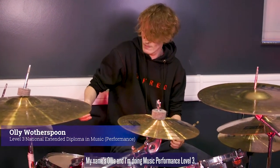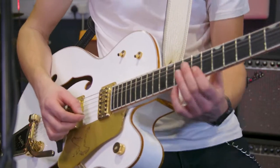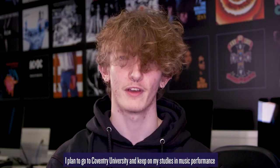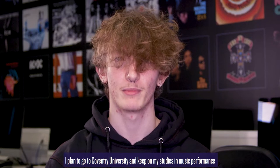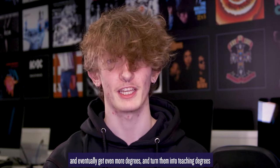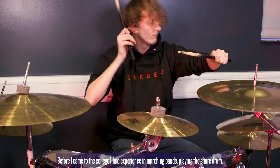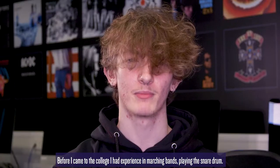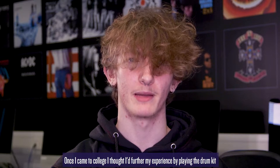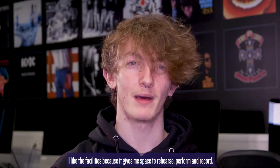My name's Ollie and I'm doing Music Performance Level 3. After finishing my course at South and City College, I plan to go to Coventry University and keep on my studies in Music Performance and eventually get even more degrees and turn them into teaching degrees. Before I came to college, I had experience in marching bands playing the snare drum. Once I came to college, I thought I'd further my experience by playing the drum kit and playing in a band. I like the facilities because it gives me space to rehearse, perform and record.